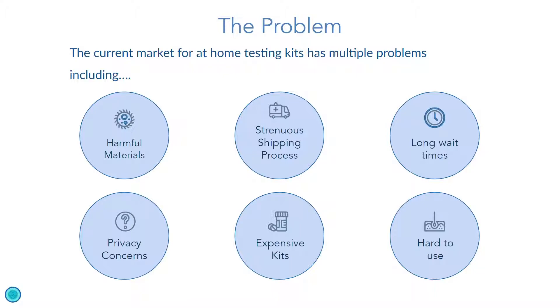Fifth, companies force users to accept abusive privacy policies to use their kits. And lastly, these tests often require large samples, which can be hard for people to provide.